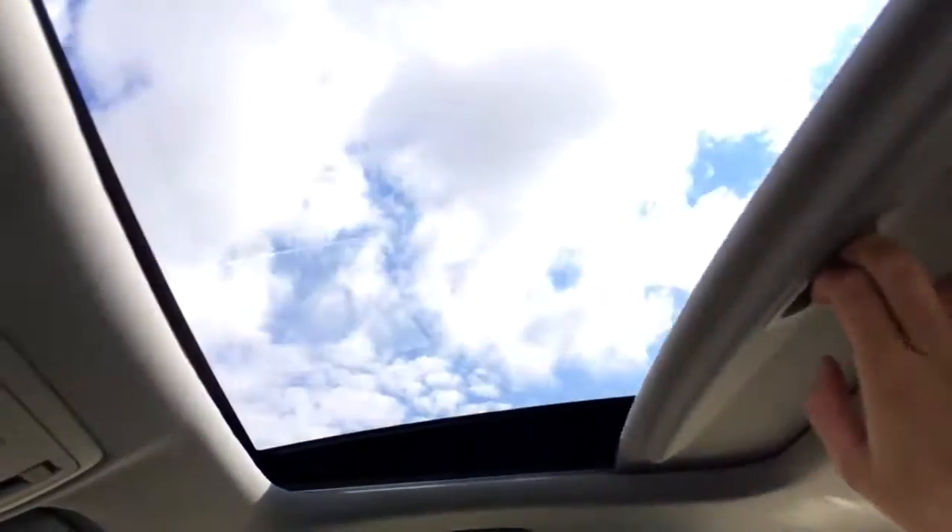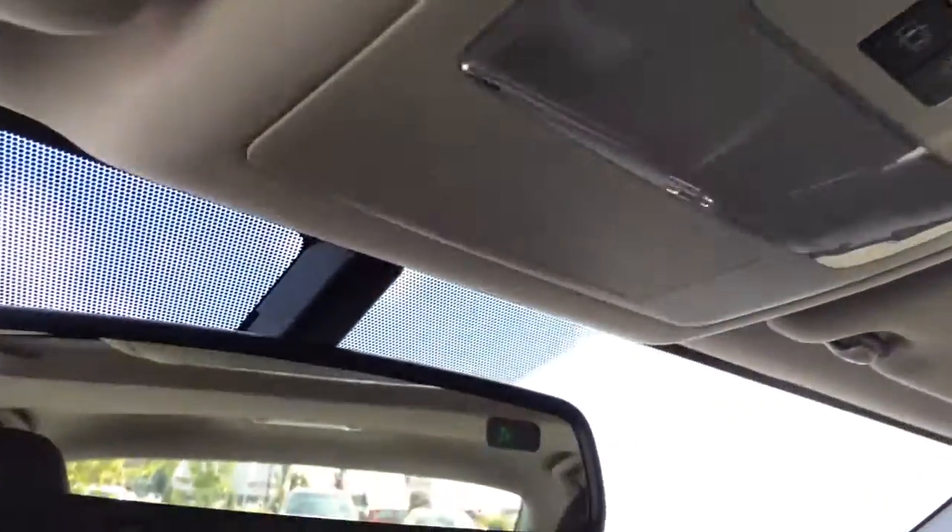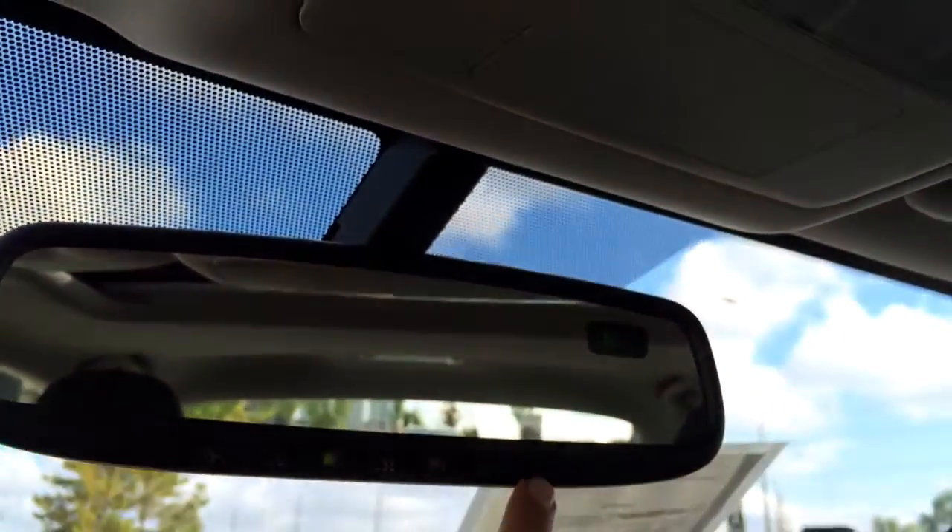You have a lockable glove compartment, power-tilted sliding sunroof with sunshade. Controls are overhead, plus your lighting, and you have your auto-dimming rearview mirror with compass that you can turn off if it annoys you.